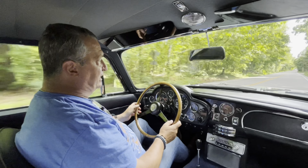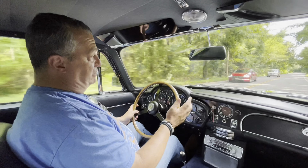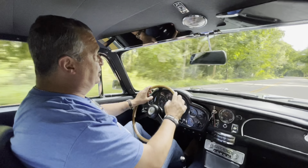It's got a great sound. It has room for four, as evidenced by my son sitting in the back here, showing an enormous amount of patience.